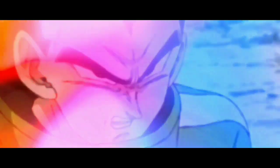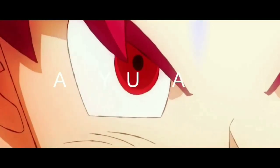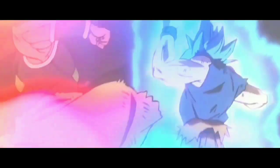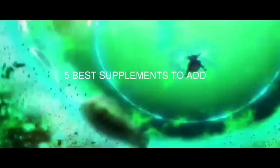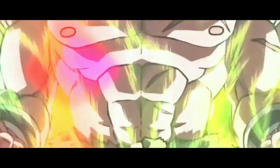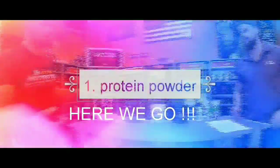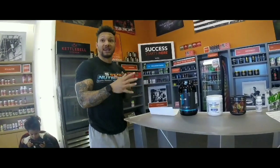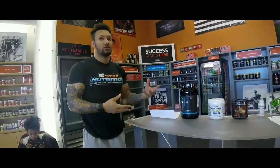It looks like this is going to be tougher than we thought. I can't wait! You have to eat to get big and you also have to make sure that you're intaking enough protein for your muscles to grow.